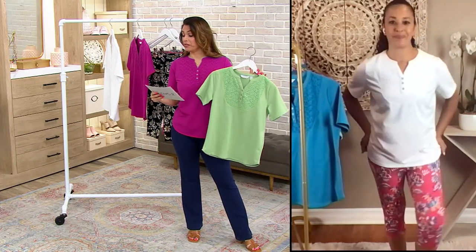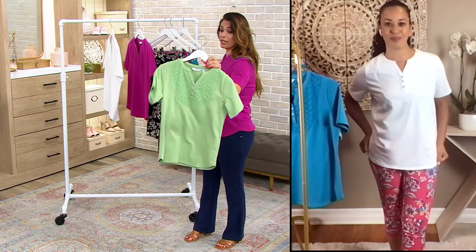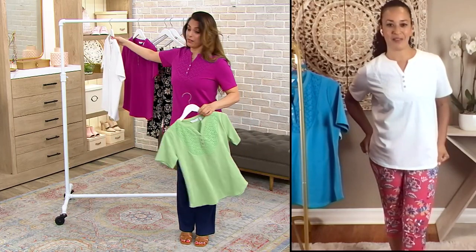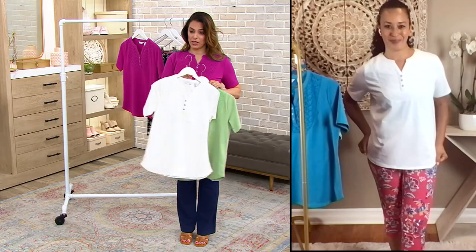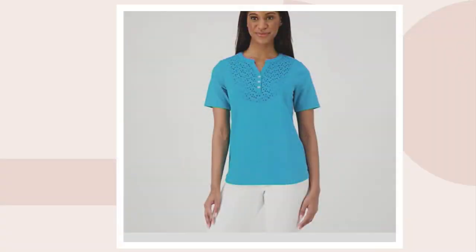We're saving almost $15 and it's under $23. Just pick your favorite color — green fig is what I'm holding, I have on dark fuchsia, we have the white that Rachel is wearing, and we also have the Caribbean blue.